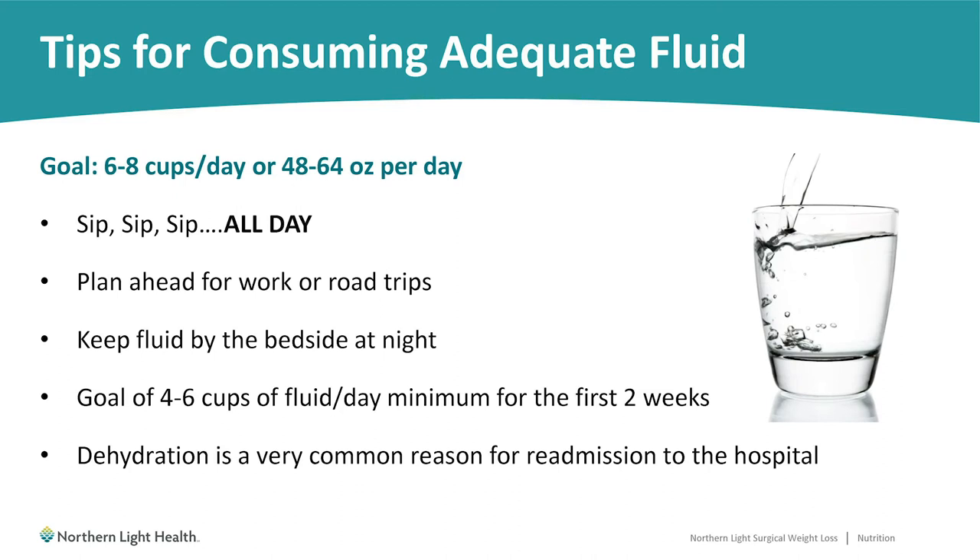It's important to plan ahead for work or road trips. If you're going to be in the car for a few hours, make sure you have enough fluids with you. Keep some fluids by your bedside at night — if you wake up, you can get a few extra ounces in then. Bare minimum during the first two weeks after surgery, aim for 4 to 6 cups of fluid per day. Dehydration is a common reason for having to return to the hospital after surgery, so it is important to do your best to meet that fluid goal.